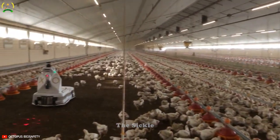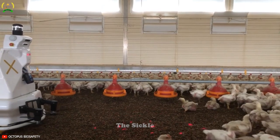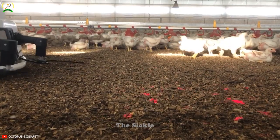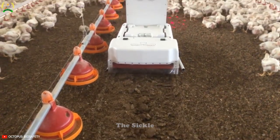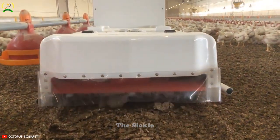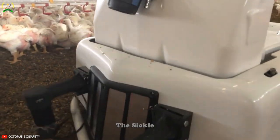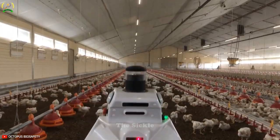Have you ever wondered if there is an advanced solution to effectively disinfect poultry farms? Enter XORobot, an innovative robotic system designed to revolutionize poultry house cleaning. Equipped with modern technologies, the XORobot automatically moves and performs efficient disinfection procedures. Using sensors and artificial intelligence, it identifies specific areas to be disinfected and adjusts the amount of disinfectant needed accordingly. XORobot uses sterilization methods such as ultraviolet C (UVC) and safe disinfectants to effectively eliminate bacteria, viruses, and pathogens, reducing labor costs while ensuring the highest standards of hygiene and safety.